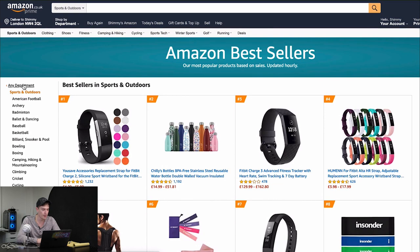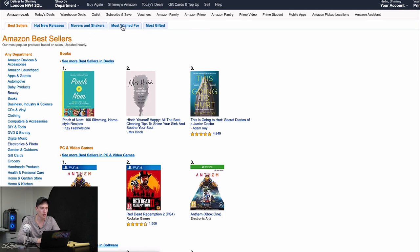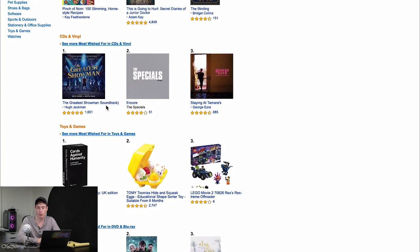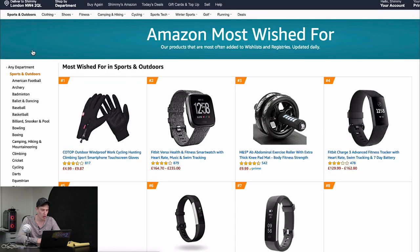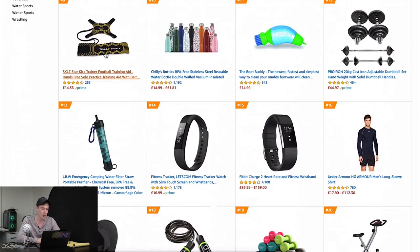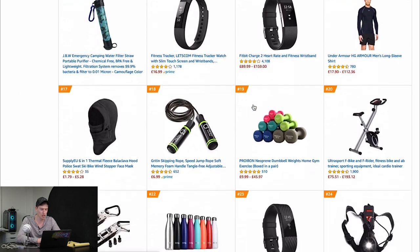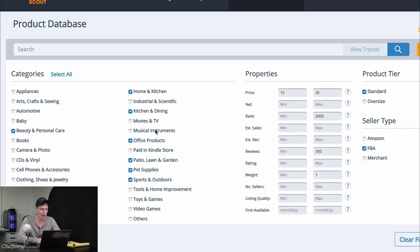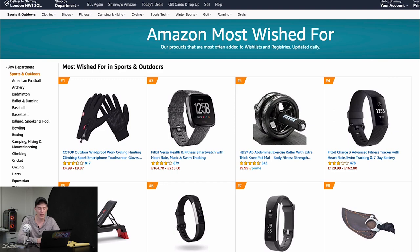Another way is Amazon bestsellers' 'most wished for' section. I love this because it's literally telling you what people want — not what they're buying, but what they want. If we go to sports and outdoors for most wished for, we've got outdoor gloves, ab rollers, water bottles, smartwatches, thermal fleece — tons of cool things, and this is just one category. Once we go through all those different categories — home and kitchen, kitchen dining — we should have quite a large list, maybe 30 to 50 items. As soon as we start looking into those items in the way I'm going to show you, they'll start looking a bit rubbish and we'll start whittling that list down — which is fine, that's very normal.